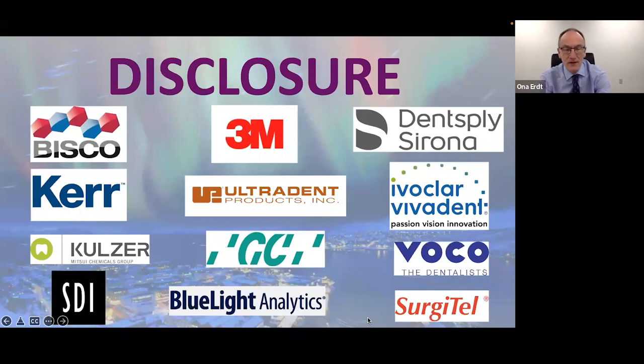Before we get started, just a short disclosure. I do a lot of research for many companies, some of whom are listed here, and I always thank them for their support.